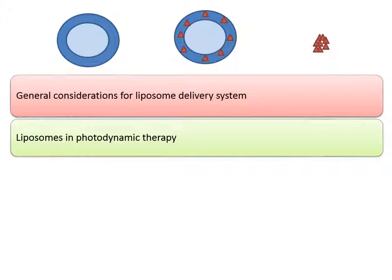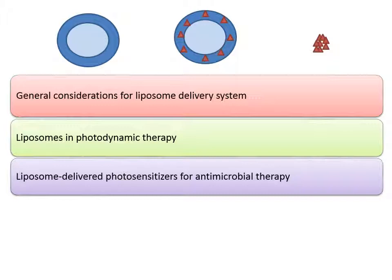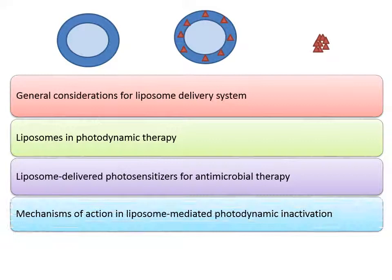Since most photosensitizers are hydrophobic in nature, they tend to aggregate in aqueous medium and result in reduced treatment efficacy. Using liposomes to encapsulate photosensitizers may help resolve the aggregation problem of these easily aggregated photosensitizers.